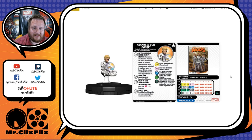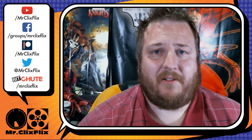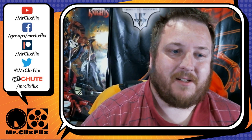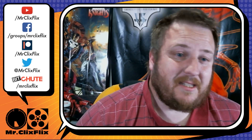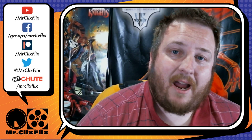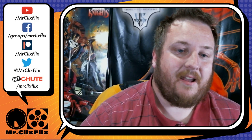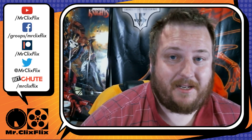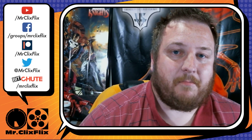Let me know in the comments below which figure was your favorite from this preview — it doesn't have to be the strongest one. I always find that interesting to read and love commenting back. Make sure you're subscribed and hit that bell notification because I'll be doing a ton of Fantastic Four videos — I'm so excited about this set. As always, please remember: it's only a critical miss if you don't have Probability Control.